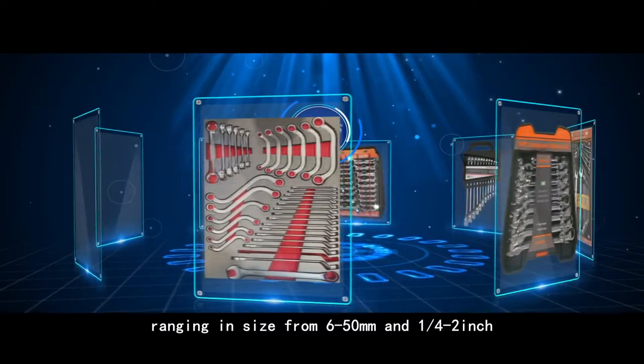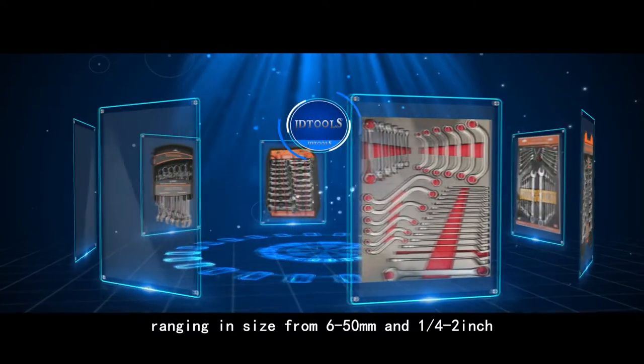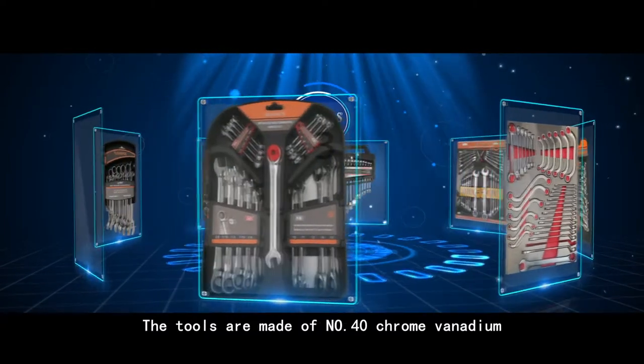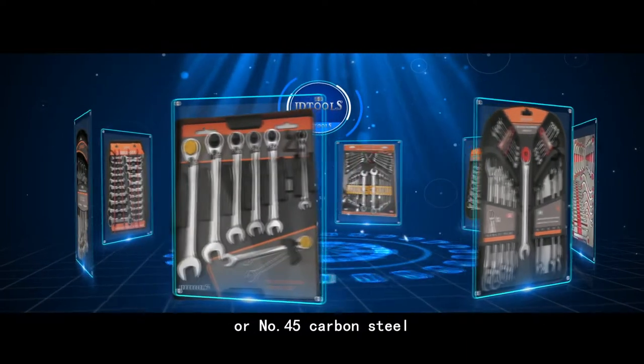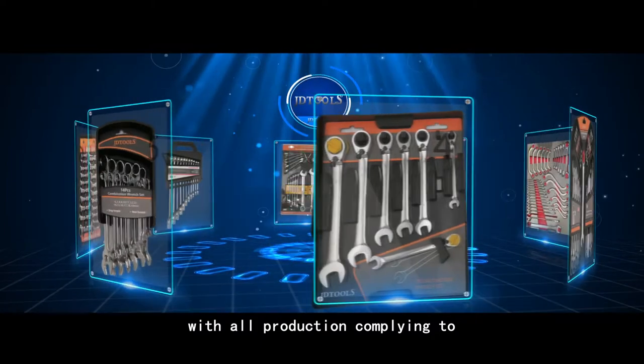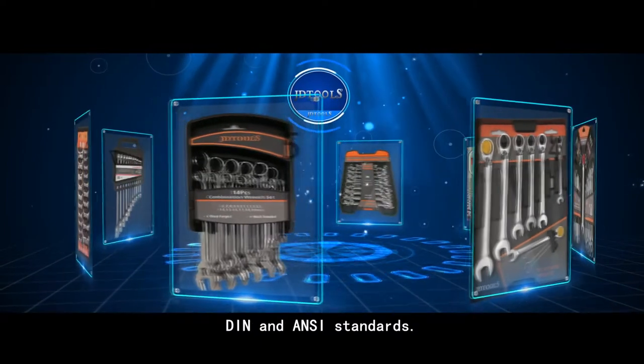Wrenches range in size from 6 to 50 millimeters and a quarter to 2 inches. The tools are made of number 40 chrome vanadium or number 45 carbon steel, with all production complying to DIN and NC standards.